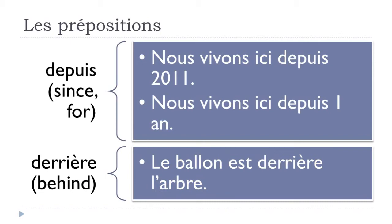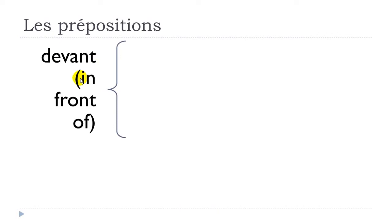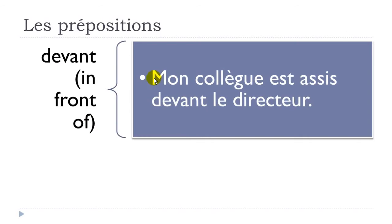'Devant' means 'in front of'. Example: 'mon collègue est assis devant le directeur' — mon collègue, my colleague, est assis, is seated, devant, in front of, le directeur, the director.